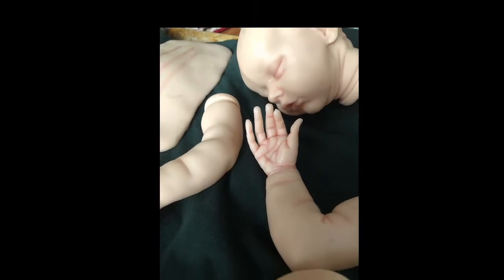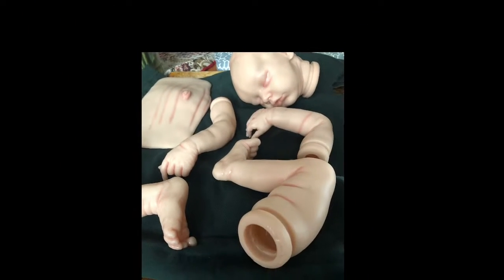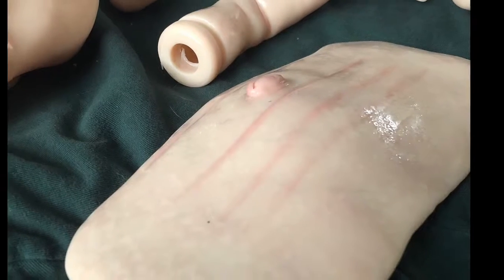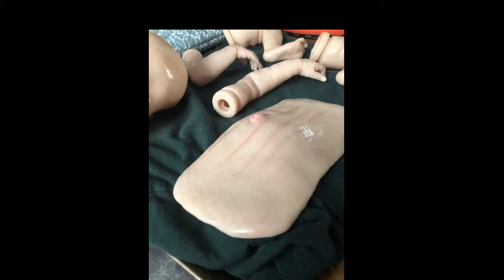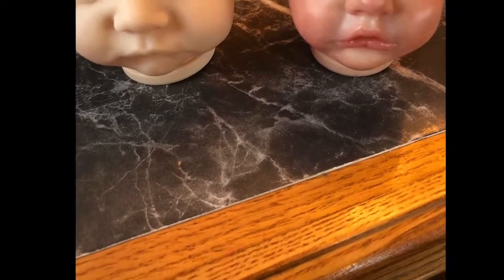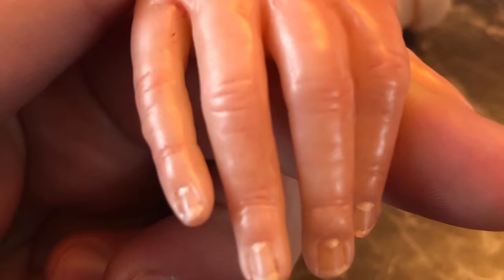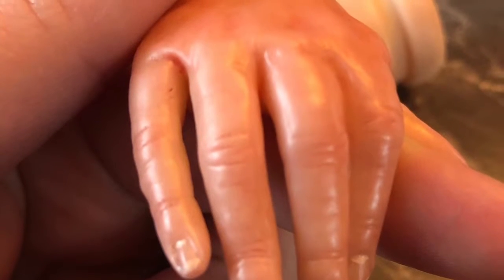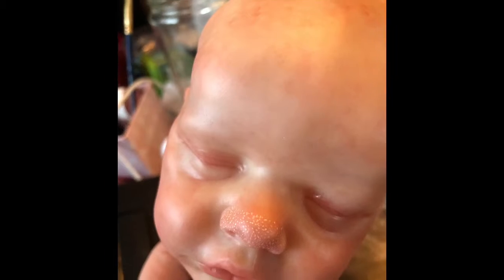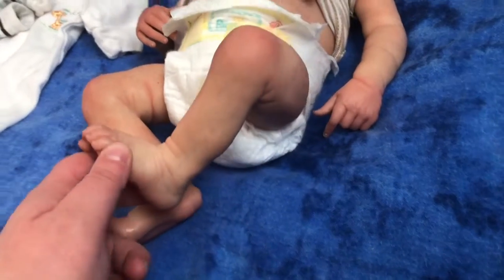I decided to show you guys some pictures of my newest little guy. I've decided to keep him in my collection for a little bit. Here he is all finished and all put together — I just love how he's turned out.